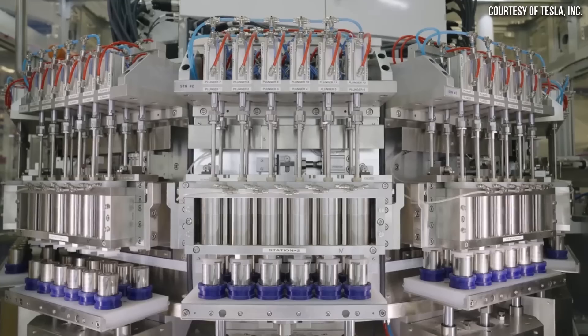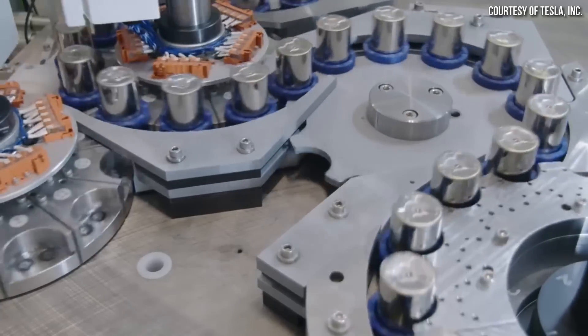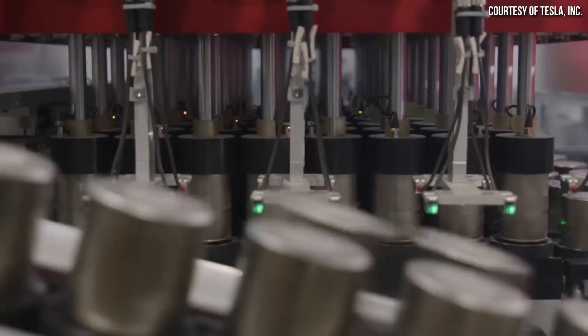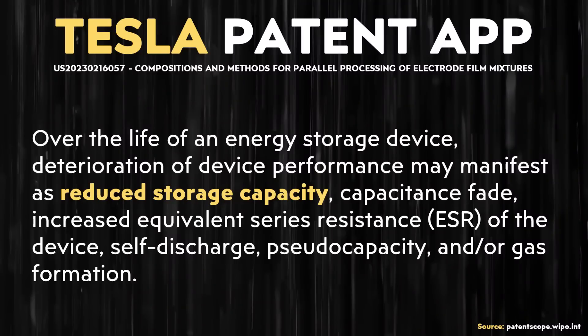A battery is generally referred to by the cathode materials — for instance, a nickel, manganese, cobalt battery. Those are the main metal oxides used in the cathode of that battery. Beyond just complete battery cell failure, even in a working battery cell, these harmful processes can have several other negative results, including reduced storage capacity.